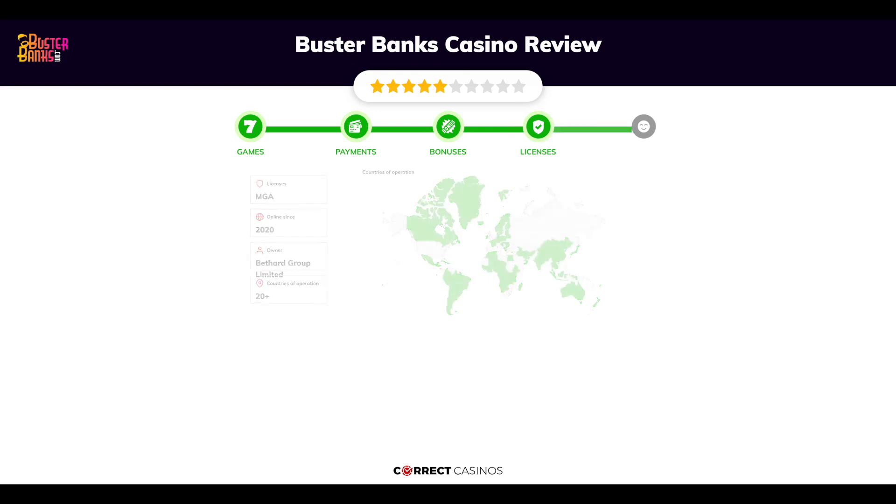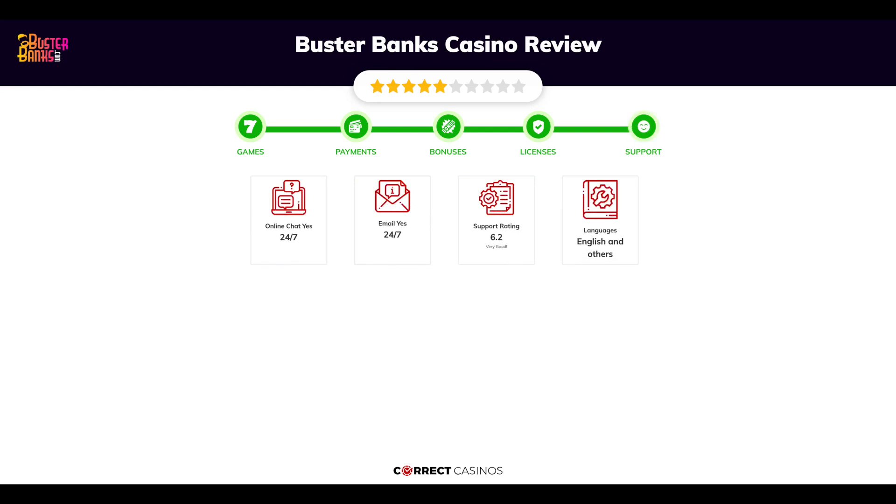Chapter 5: Support. Buster Banks Casino support is rated 6.2 out of 10. You can contact their support via live chat or email.